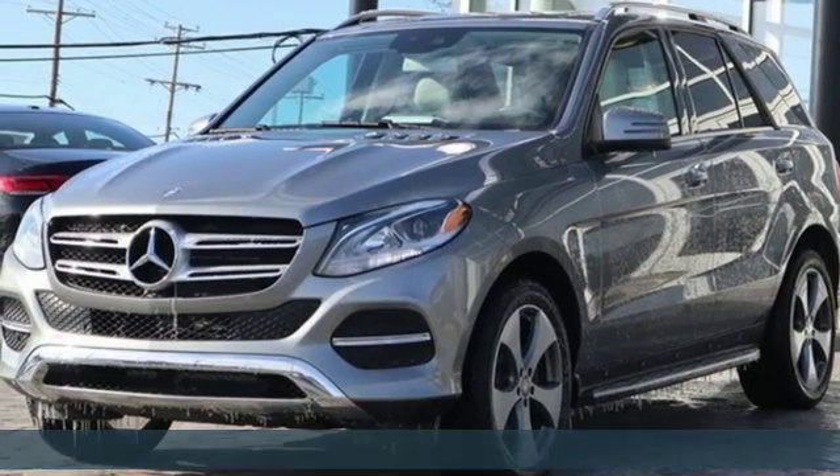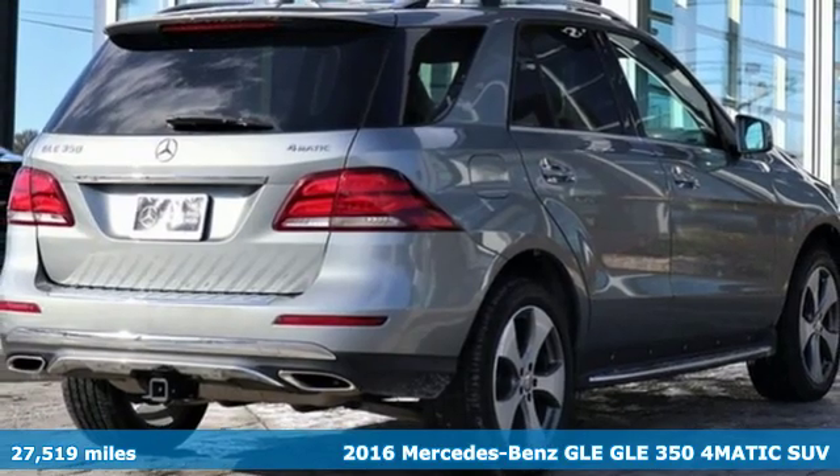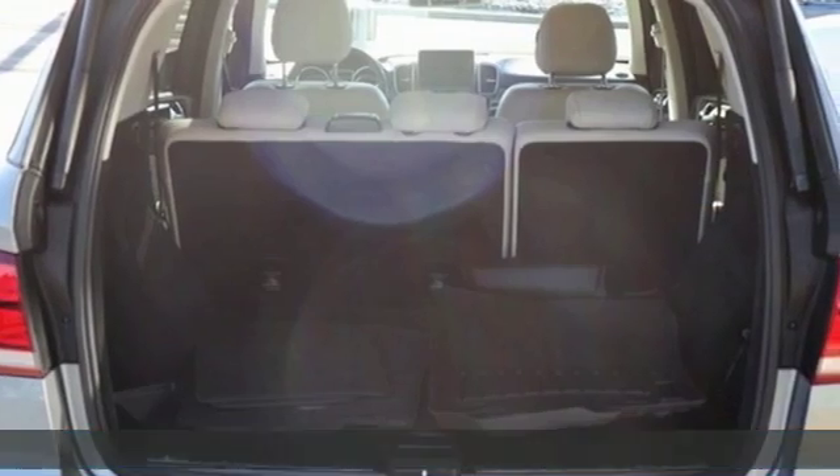Here's a 2016 Mercedes-Benz GLE. High style, high performance Mercedes-Benz. It comes with great features you'll love.